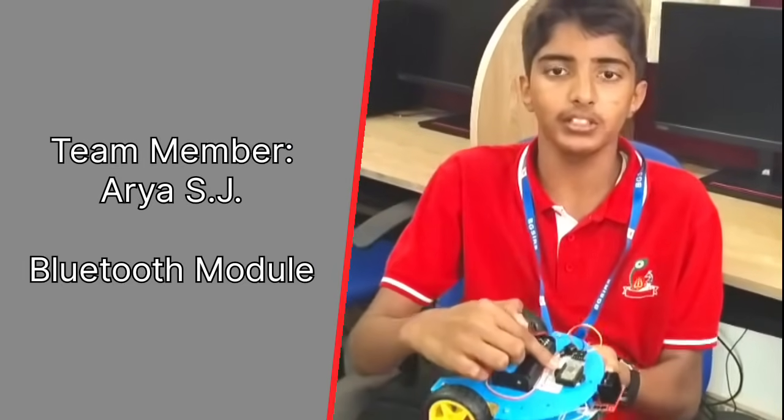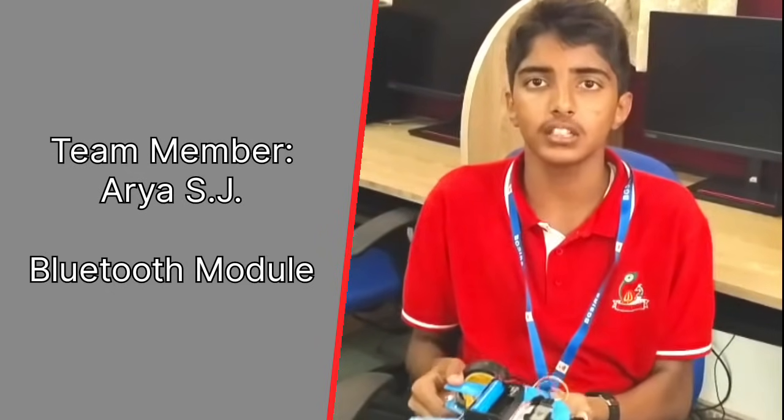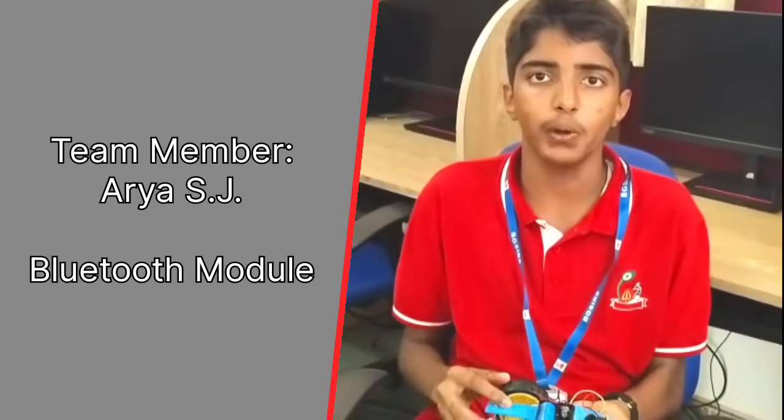I am Arya from grade 9. In this board we have used the Bluetooth module HC-05. This acts like a wireless communication link between the Arduino Nano and the device from which we are sending the signals for the movement of this Windwalker.